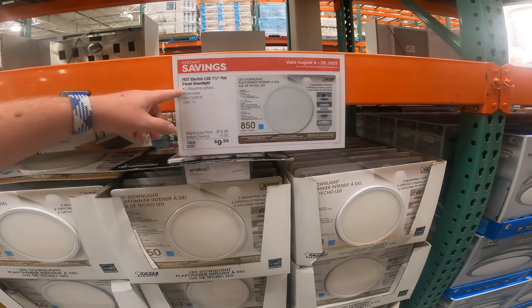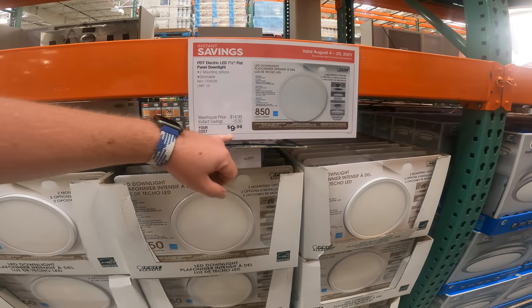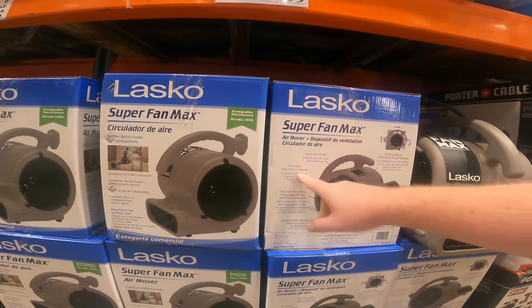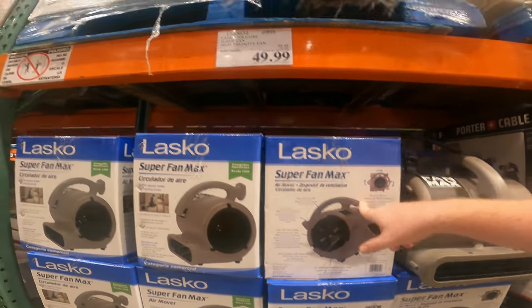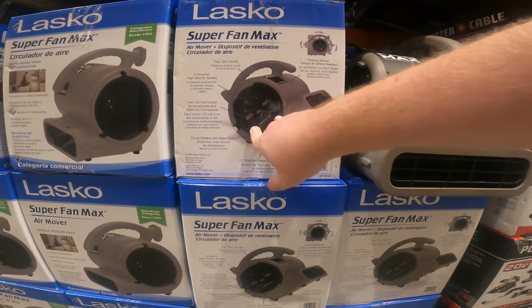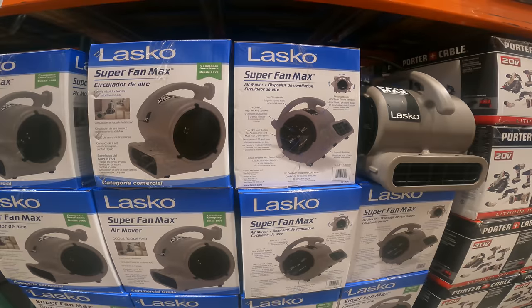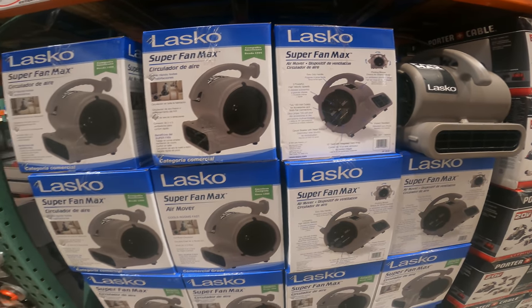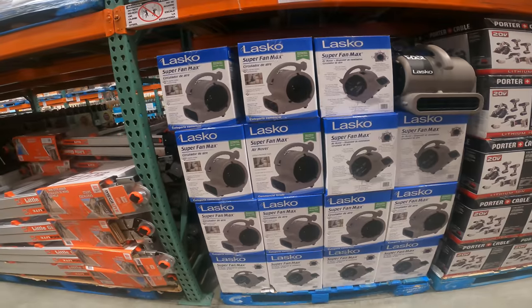We're doing the Fight Electric 7.5-inch flat panel downlight. Two mounting options, dimmable at $10 right now. The Superfin Max air mover, three high-velocity speeds, easy grip handle, pivoting blower, $49.99 right now. Circuit breaker and reset button with outlets attached. Direct air in three ways. Connect two or three fans for rapid comfort. Full room circulation. Circulate fresh air or boost your AC.